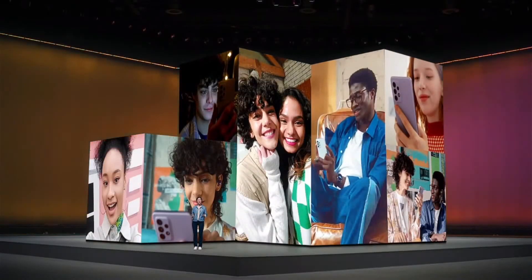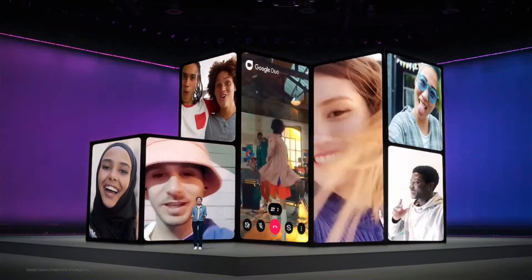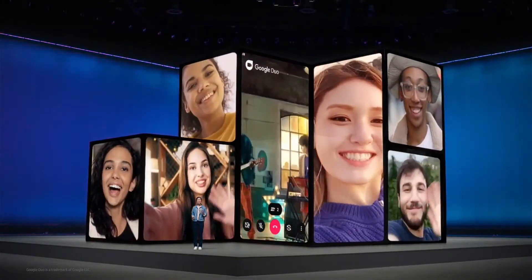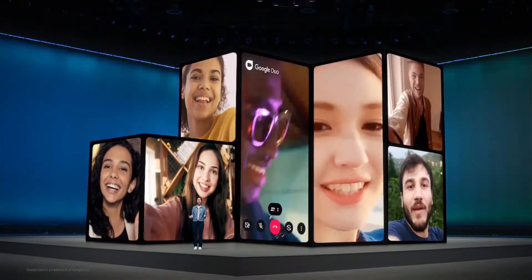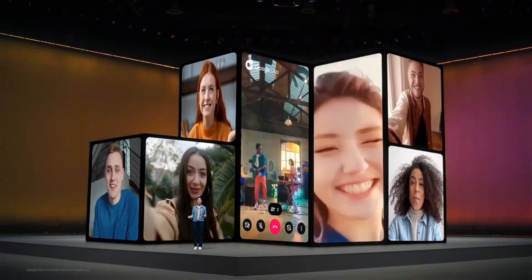The Galaxy A series is all about bringing awesome tech to everyone and it gives you even more ways to stay connected. Galaxy A52 and A72 are perfect for sharing funny memes, collaborating on projects, and staying connected to your friends, family, and followers.